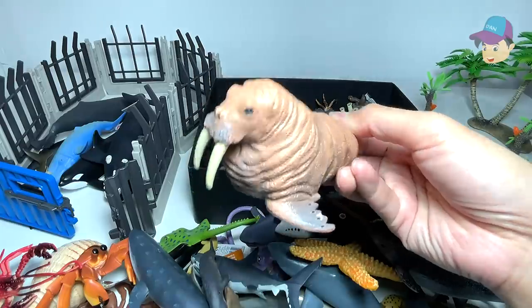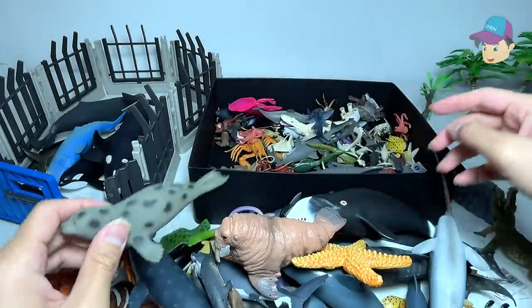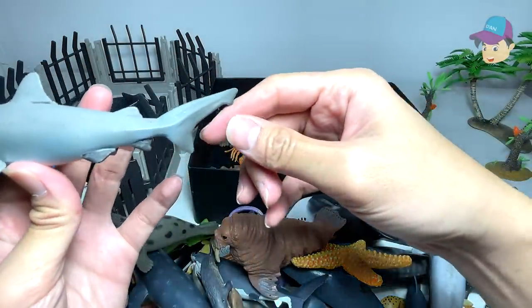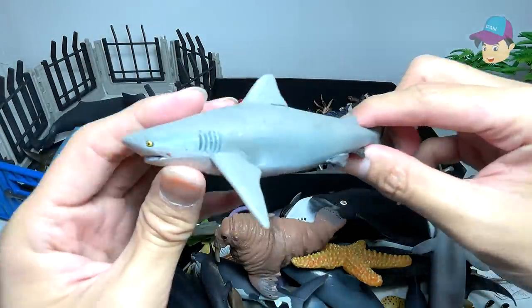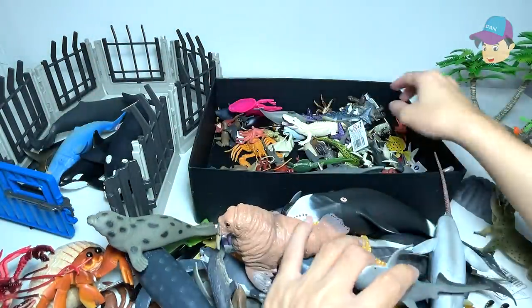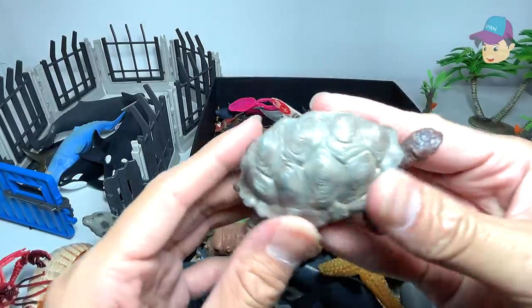This is a walrus. This is a spotted seal. And this — I can't remember — probably a bull shark. Let's take a look. Oh yes, that's right: bull sharks. They can be quite aggressive, just to let you guys know.